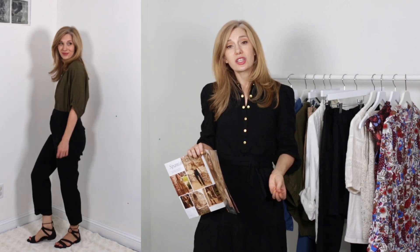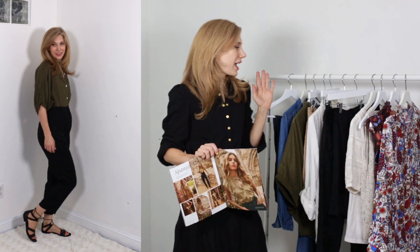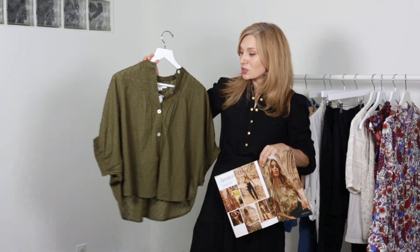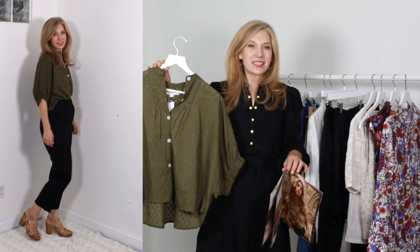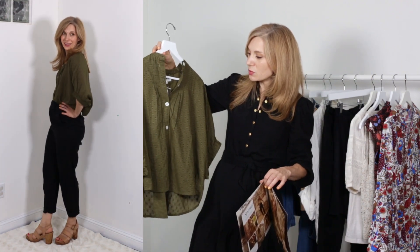As we continue to flip through the catalog, they're also showing greens — army green, sage green, moss green. That is a huge color for fall this year. I had happened to purchase an Emerson Frye shirt very recently from Ever Eve and this one just really reminded me of the Rails. Pairing it with black pants was not something that I had anticipated doing, but I actually really thought that was fun.